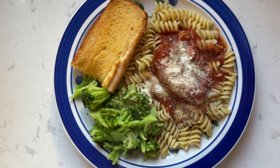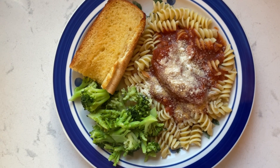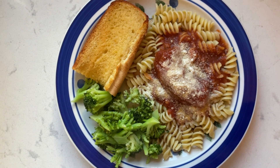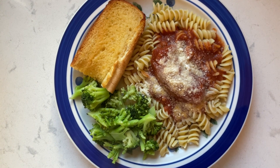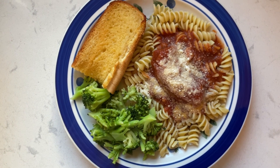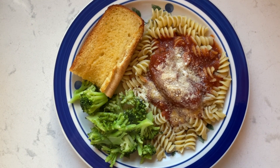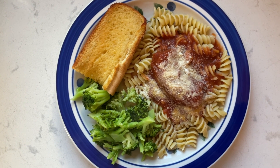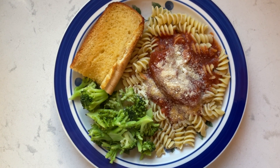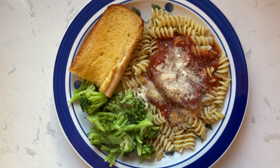Today is Friday and we're just having something simple: rotini pasta with pork Italian sausage and some sauce, garlic bread, and steamed broccoli — just something easy. I'll probably end this week's what's for dinner video today because with the holiday, I'm not sure what we'll be doing and I probably won't film anything — we'll be with family. So that's what we have for this Friday night and we'll see you next week for our next what's for dinner video.